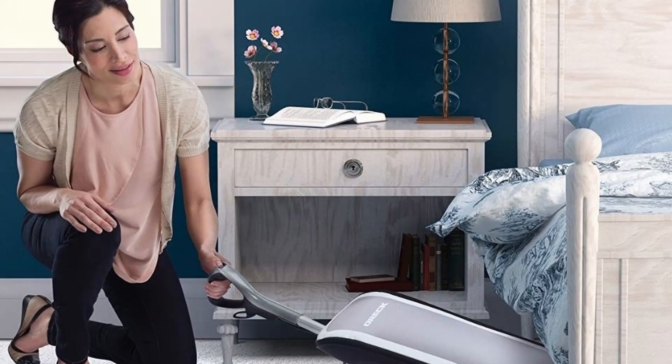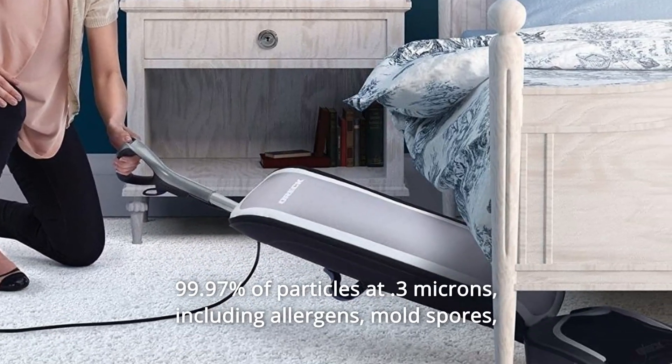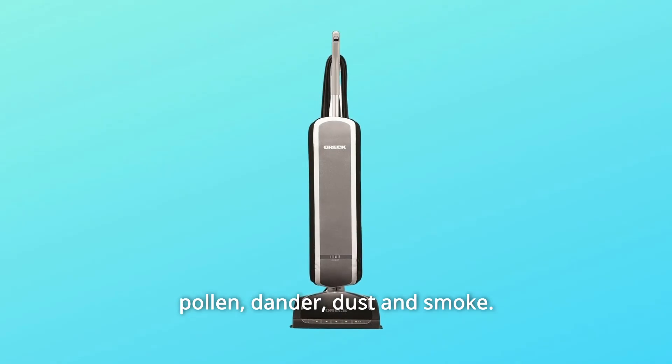Number 3: Superior Filtration Bag. HEPA media filtration traps at least 99.97% of particles at 0.3 microns, including allergens, mold spores, pollen, dander, dust, and smoke.